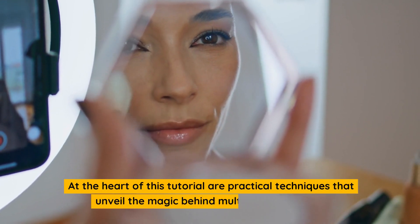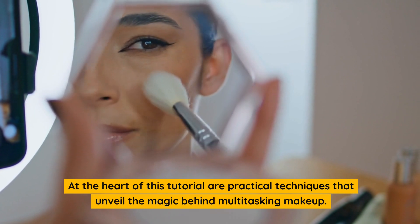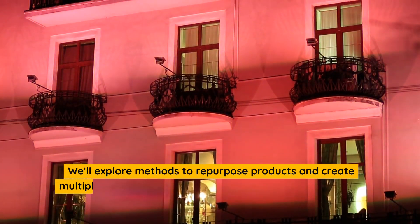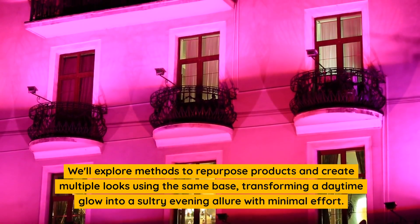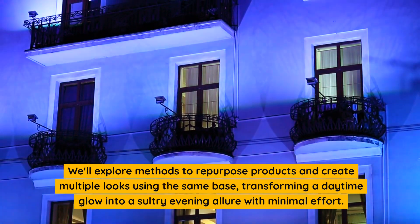At the heart of this tutorial are practical techniques that unveil the magic behind multitasking makeup. We'll explore methods to repurpose products and create multiple looks using the same base, transforming a daytime glow into a sultry evening allure with minimal effort.